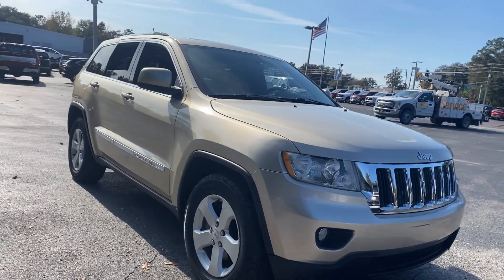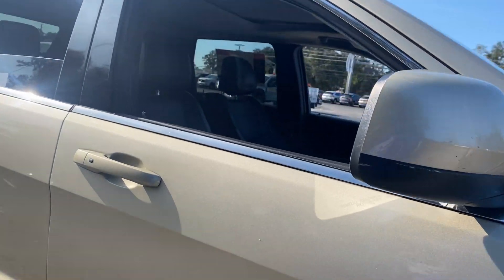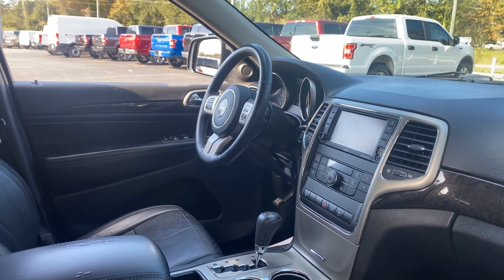This is a 2012 Jeep Grand Cherokee, gold over black leather interior. Power driver's seat, power windows, locks and mirrors, leather wrapped steering wheel, and cruise control.